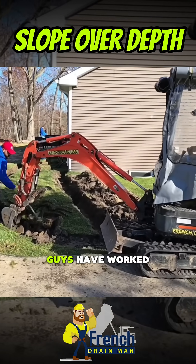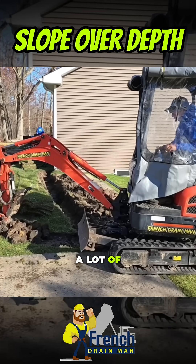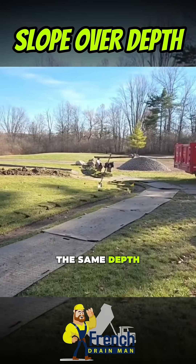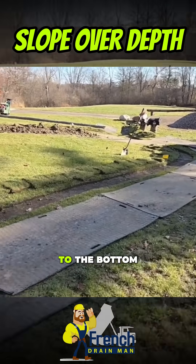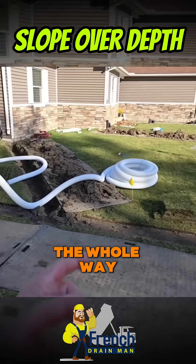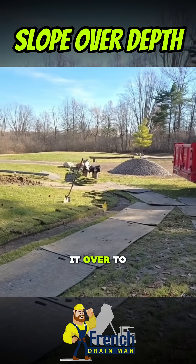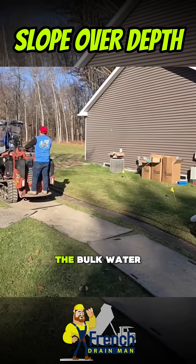Now that the guys have worked their way around the corner, you can see we have a lot of slope out to the front yard. The trench is actually going to get a little shallower. We're going to maintain the same depth at the bottom of the trench — from the surface to the bottom of the trench that'll probably be about 14 inches the whole way. We'll cover it with enough dirt, the grass will grow over just fine, and we'll get it over to that culvert. There's no drainage issue.